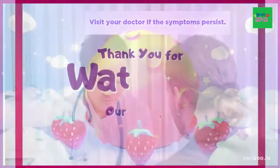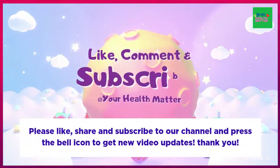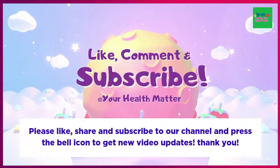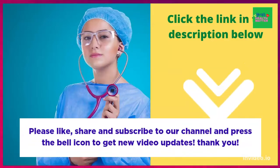Please visit your doctor if the symptoms persist. Thank you for watching. Please like, share, and subscribe to our channel, and press the bell icon to get new video updates. Thank you.